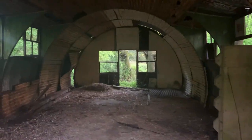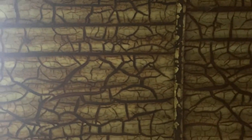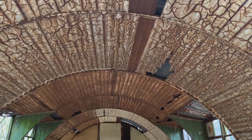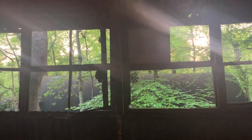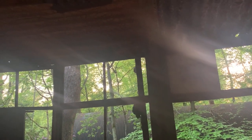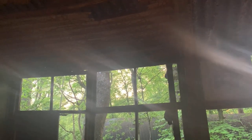Here is the inside — the corrugated roof is looking very strange. What was that animal on the roof? It freaked me out.